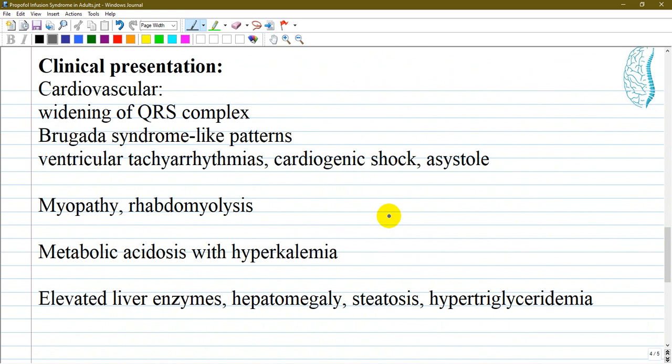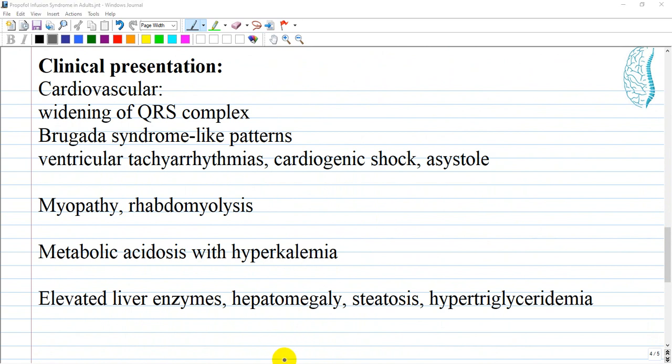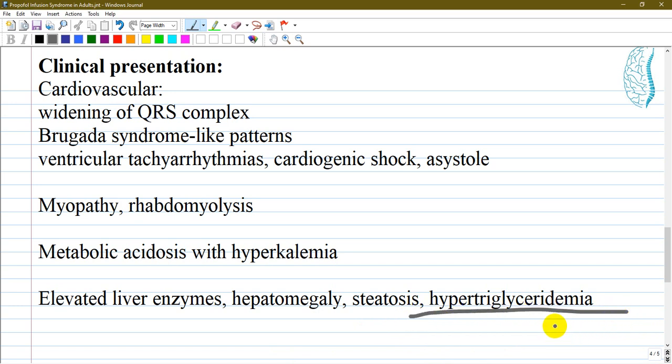Clinical presentations suggesting Propofol Infusion Syndrome include cardiovascular changes such as widening of the QRS complex, Brugada syndrome-like patterns, ventricular tachyarrhythmias, cardiogenic shock, and even asystole. It also affects muscles causing myopathy and rhabdomyolysis. Metabolic acidosis with hyperkalemia, elevated liver enzymes, hepatomegaly, steatosis, and hypertriglyceridemia are also seen.